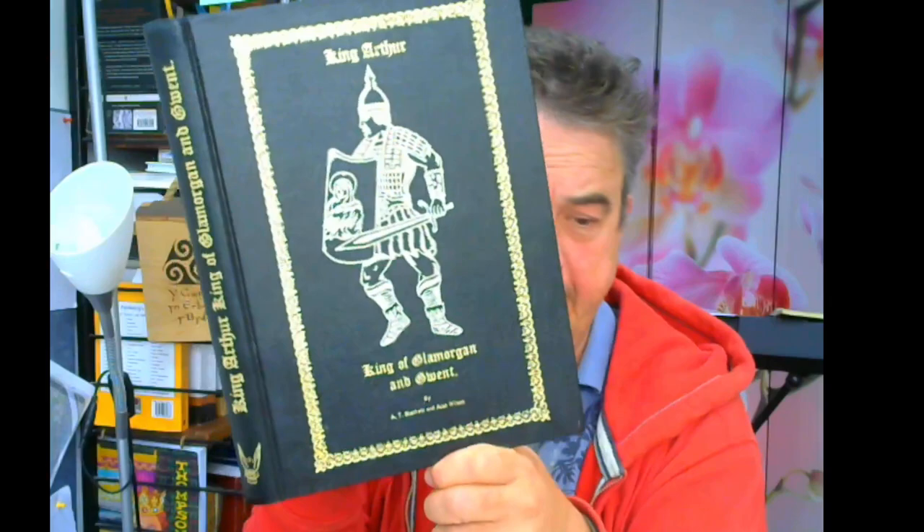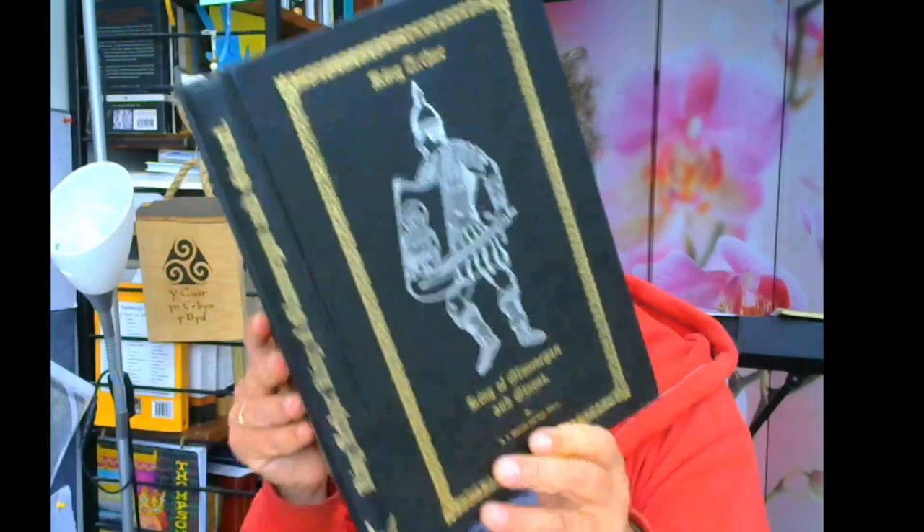Croeso, welcome back to Britain's Hidden History and me, Ross Broadstock. Here we have a reading again from this amazing book by Wilson and Blackett, published in 1981 — it's over 40 years old — King Arthur, King of Glamorgan and Gwent.